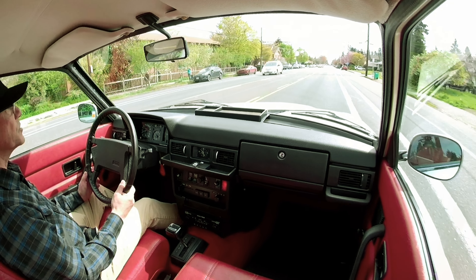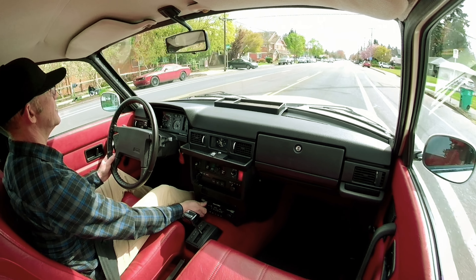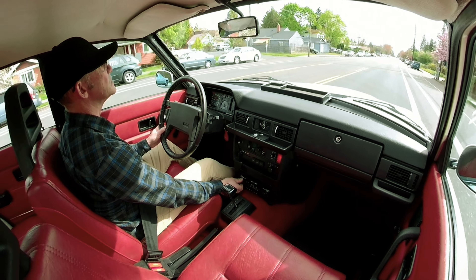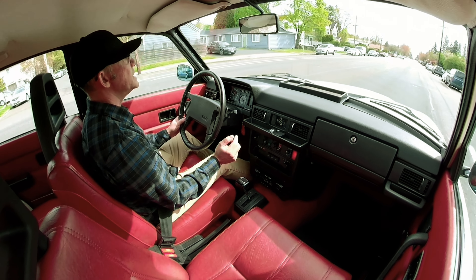Everything works in the car — the clock, the radio, and even the AC works.